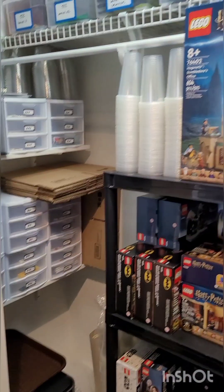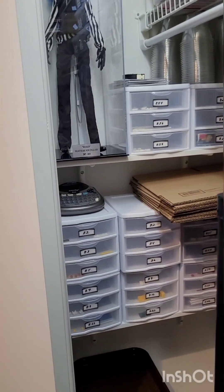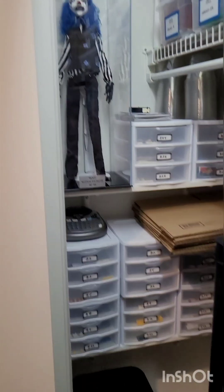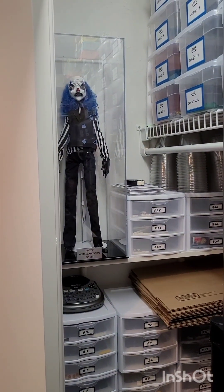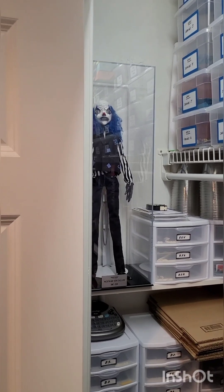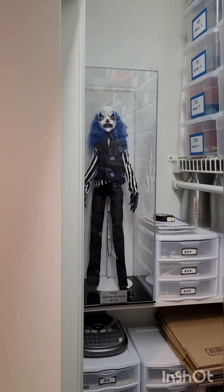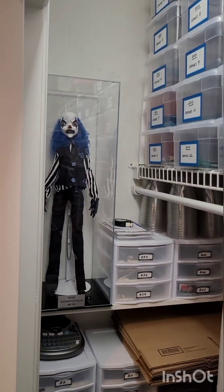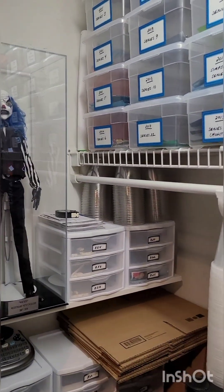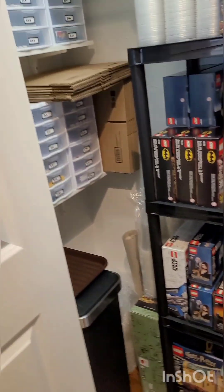I'm going to open the closet now and show you what's in there — some more space for storage. I have some more BrickLink stuff, bins here, and the mascot to my BrickLink store. His name is Wiccan — you'll see his face on my Tailored Bricks branding. And there are just some shipping supplies.